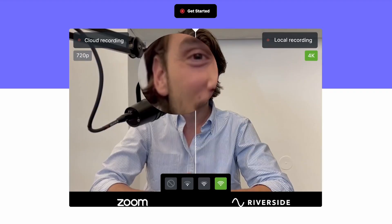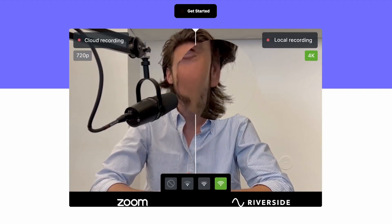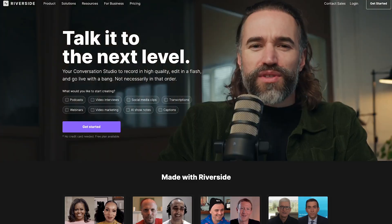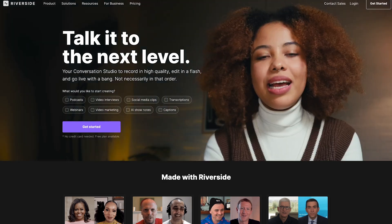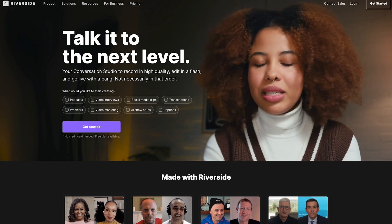So now you know how to enhance the quality of your Zoom video. But what if I told you that there's a platform that could provide even better video and audio quality without all that tweaking? Riverside is a platform specifically designed for recording high-quality video and audio, and it's a game-changer for anyone who's serious about their online presence. I will link Riverside in the description so you can try it out for yourself and see the difference that it can make.